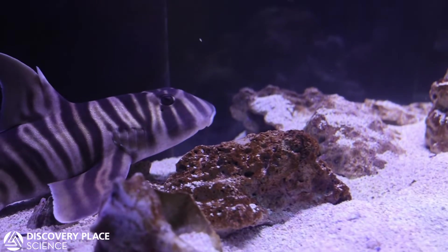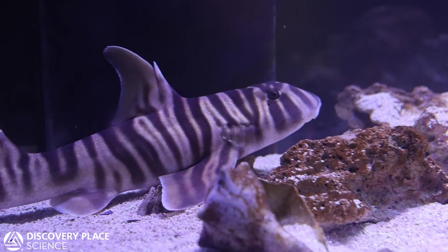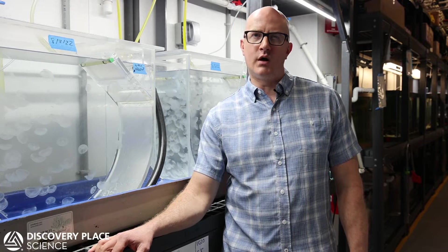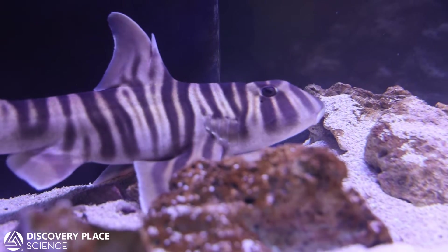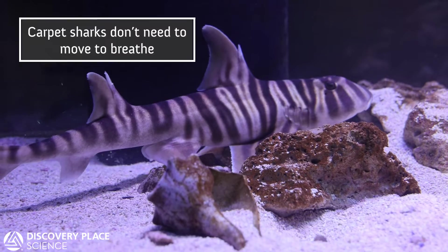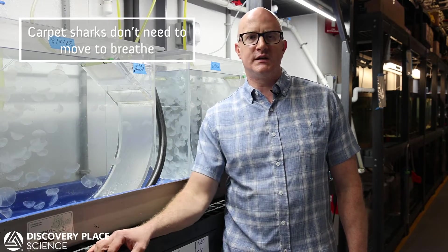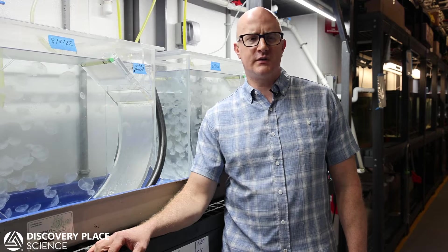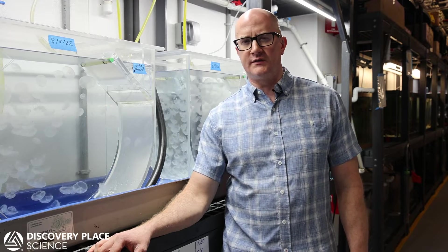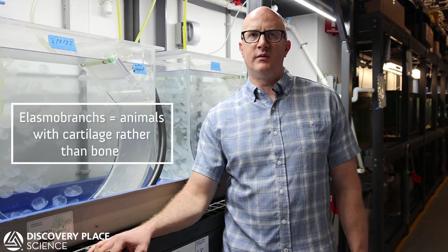The zebra horn shark is a really interesting one. It's a tropical species of horn shark, and most of our aquarium is tropical, so it fits the same water quality parameters. Zebra sharks are a smaller species of carpet shark, so they can breathe while stationary — they don't have to move to breathe, they're not ram ventilated. They were something we already wanted in our collection plan, and since the exhibit called for elasmobranchs, that was our choice.